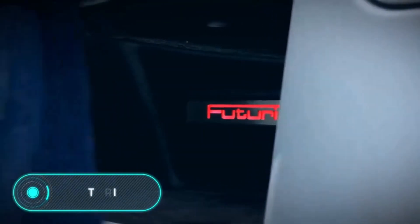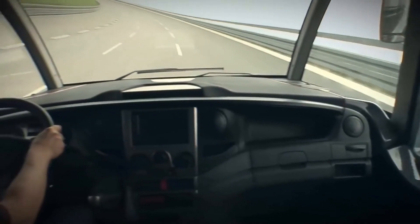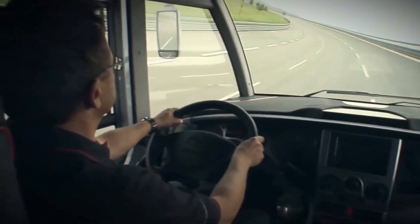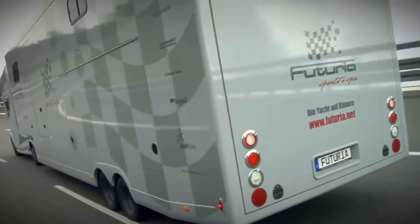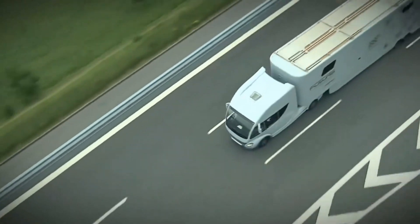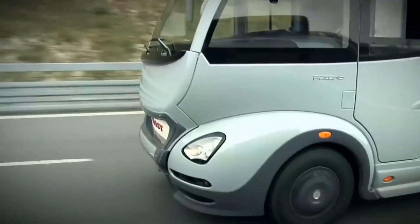FUTURIA. Unlike other trucks on our list, this is rather a fully-fledged house on wheels. It's equipped with a swimming pool on the roof, a garage for a sports car with a mirror ceiling, a living room, a bedroom, a solarium, and many other features.